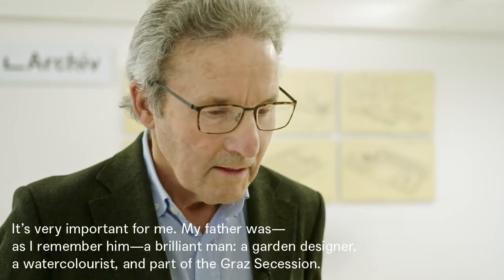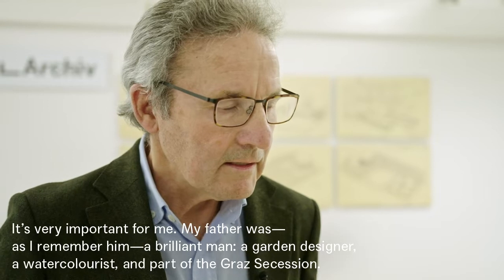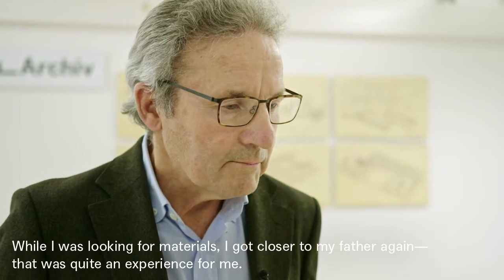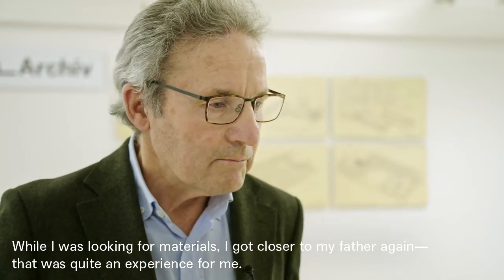Welche Bedeutung hat es, dass der Nachlass Ihres Vaters hier im Archiv einen Platz gefunden hat? Also für mich hat das eine große Bedeutung. Mein Vater war in meiner Erinnerung ein wirklich genialer Mensch. Er war Gartengestalter, Aquarellist mit vielen Aquarellen, die wir zu Hause noch haben. Und gleichzeitig war er Mitglied der Sezession in Graz. Bei der Suche nach diesen Relikten von seiner Vergangenheit ist einem das Bild des Vaters wieder nähergekommen. Das ist ein Erlebnis gewesen für mich.